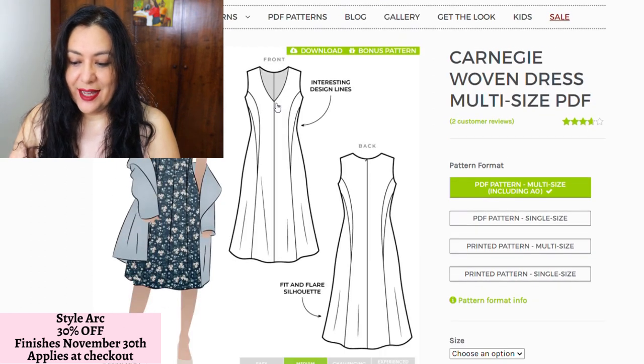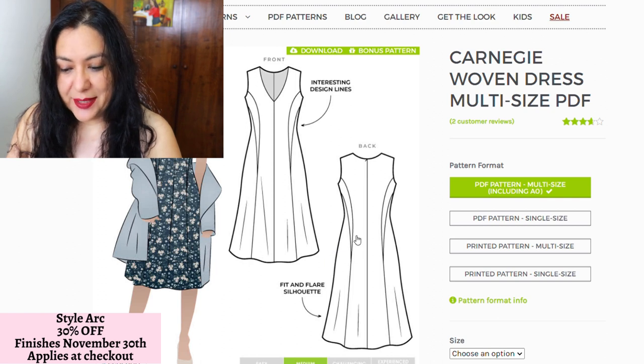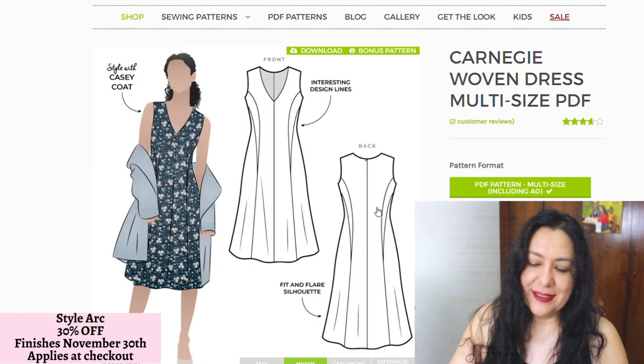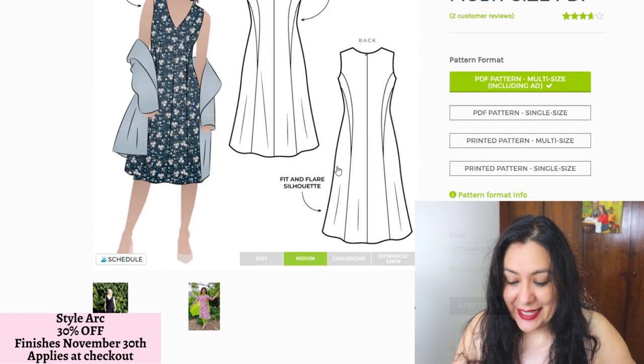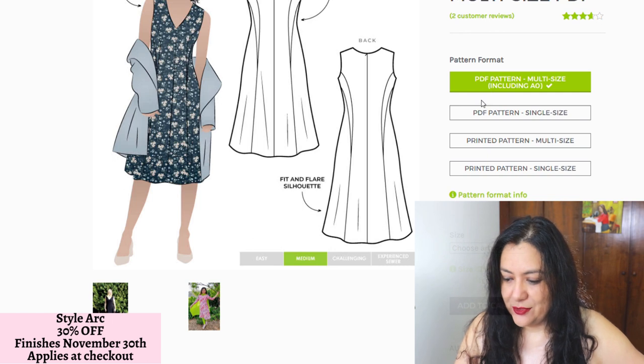I like a V neckline and look at this double princess seam right there, how the skirt flares out a little bit — so nice. At the back, it also has that double princess seam. It could be a project that has a lot of seams, but it's totally my style. I like these patterns; they're usually very well made. There are multi-size options, so I'm going to go for that.